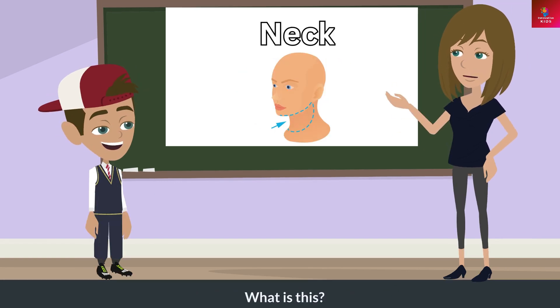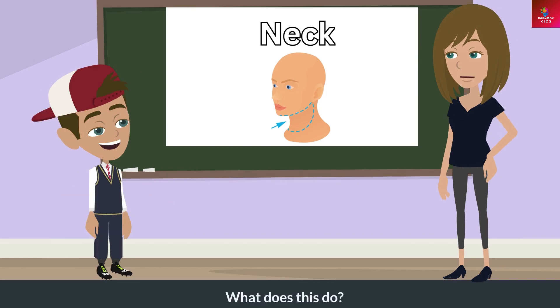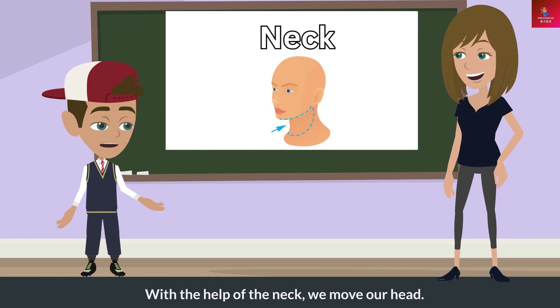What is this? This is a neck. What does this do? With the help of the neck, we move our head.